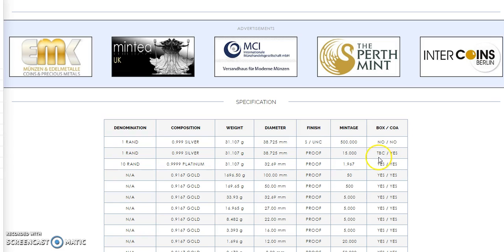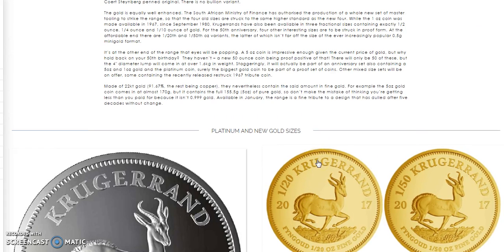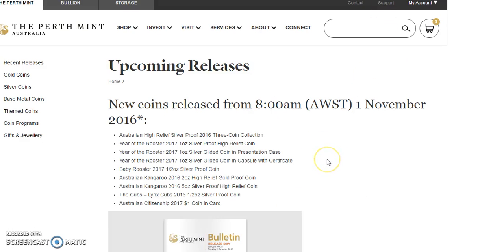I don't know what TBC means, but maybe they'll have it, maybe they won't — we'll see. Now on to other news. Here is the November release from Perth Mint, and they're going to have the high relief silver proof coin for the rooster. I'm sure a bunch of you are collecting those, so you can pick one of these up on November 1st.